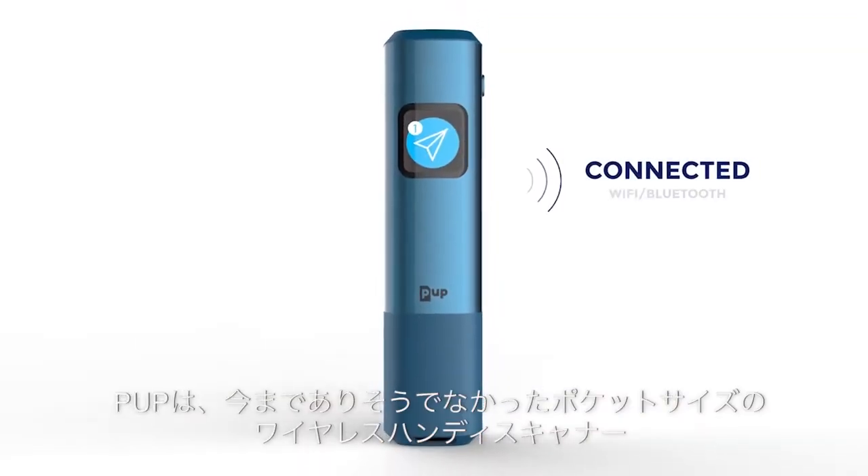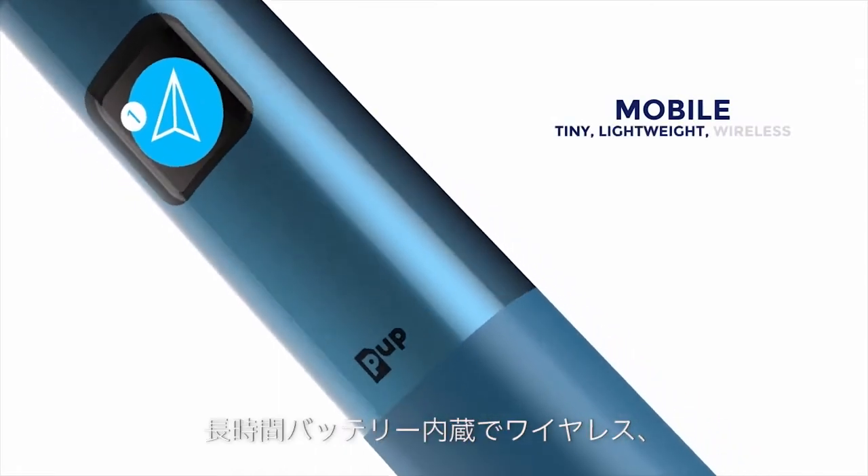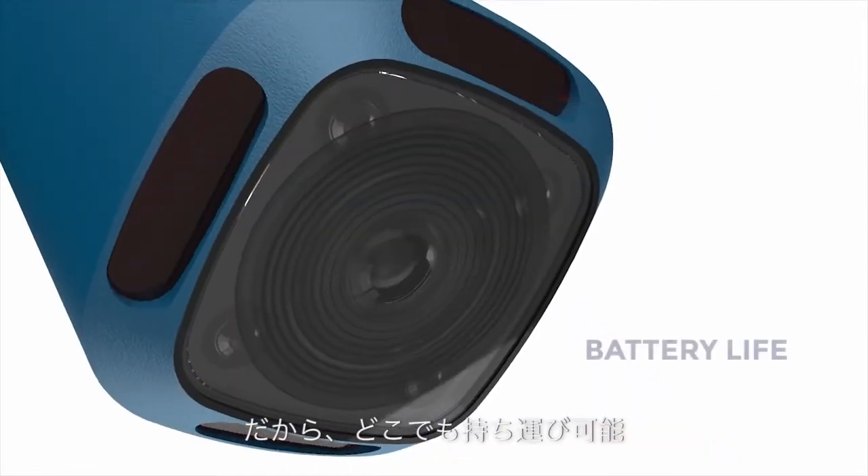The PUP is the first ever connected pocket scanner. It is mobile, tiny, lightweight, and wireless, with a long-lasting battery.